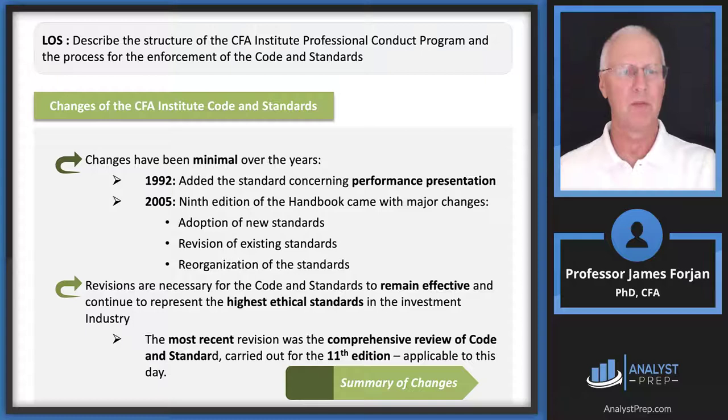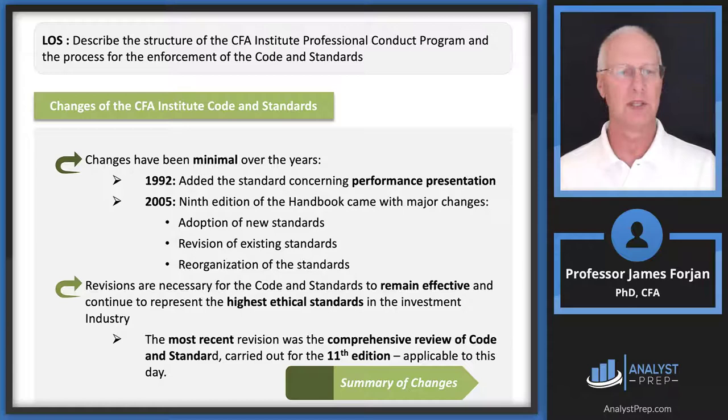Changes have been minimal over the years. In 1992, a performance presentation standard was added, and in 2005 there were major changes with new standards revision and reorganization. The latest comprehensive review was the 11th edition, which is applicable to this day. Let's take a look at some of the subtleties and changes.